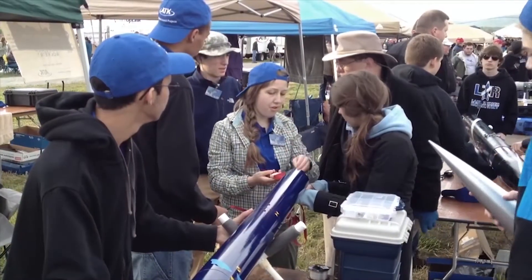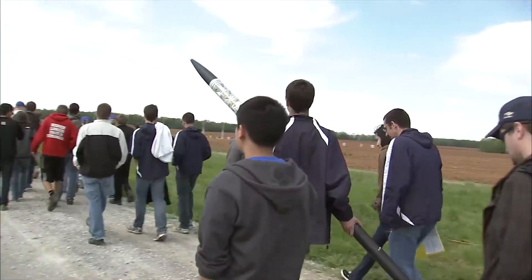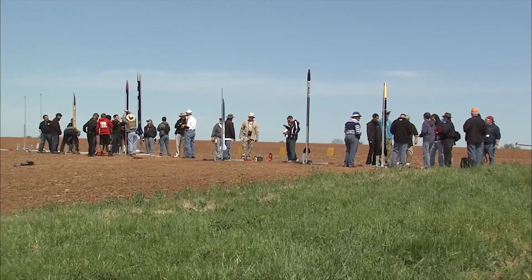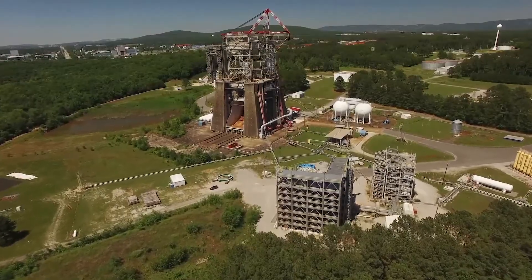To finish out the season in April, teams compete in a final competition launch event hosted in Rocket City, Huntsville, Alabama, home of NASA's Marshall Space Flight Center.